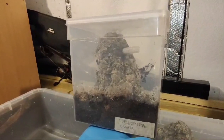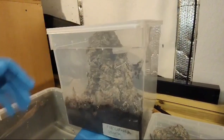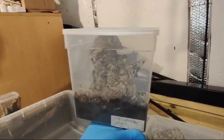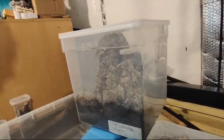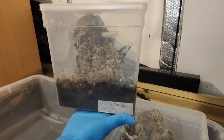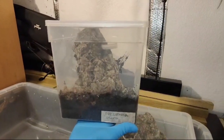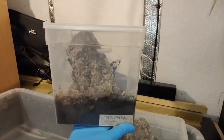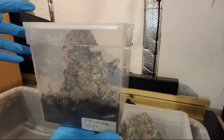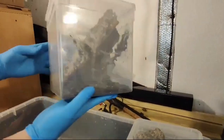Most of my pokies now are in these — these are 5.8 litre Braplast tubs. These work fine for the minute, but all of my pokies will be upgraded into bioactive setups, which will be coming soon on this channel as soon as I've sorted all my lighting out. I find these work well and they're really cheap as well.